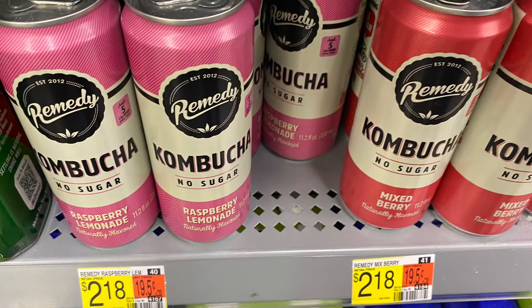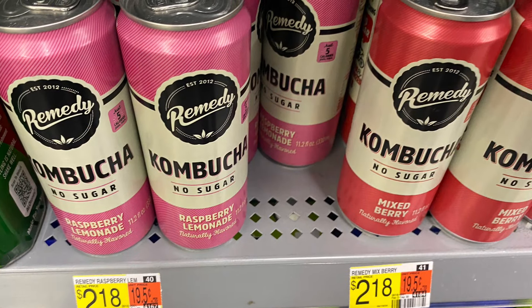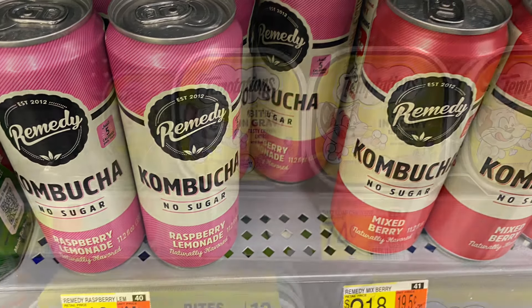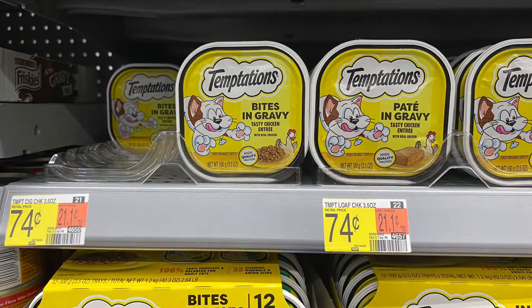Next I'm going to grab is a really simple deal on a kombucha. These are priced at $2.18. We have a dollar back from Ibotta, making it just $1.18 for one.